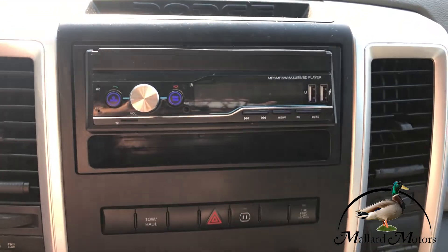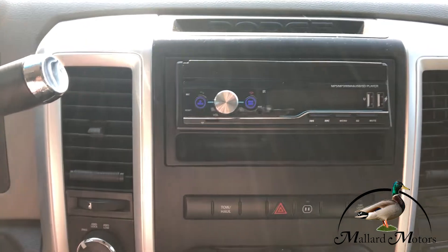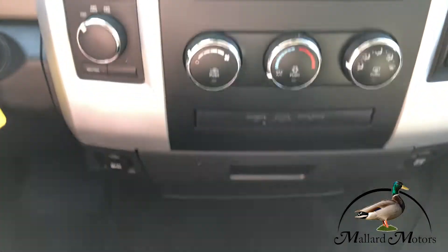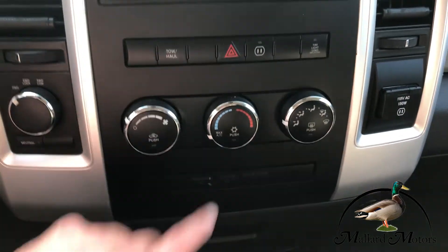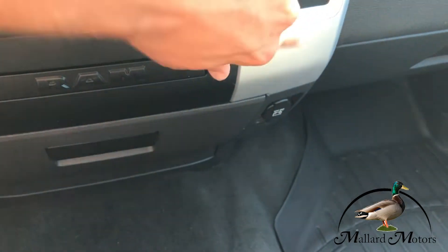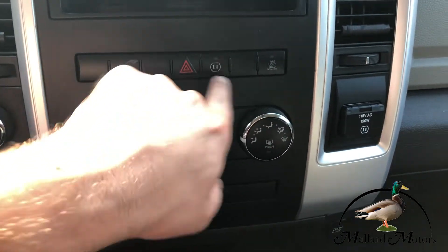Got an aftermarket stereo with Bluetooth, so you can hook your phone up for music or calling. Got your electronic turn dial differential there, climate control. You actually have an AC outlet in the front — you can turn it on right there.